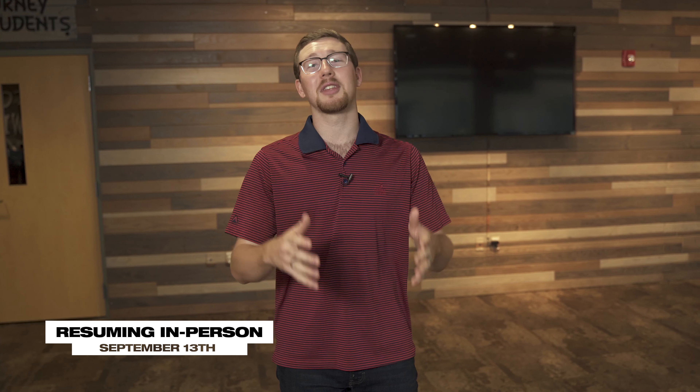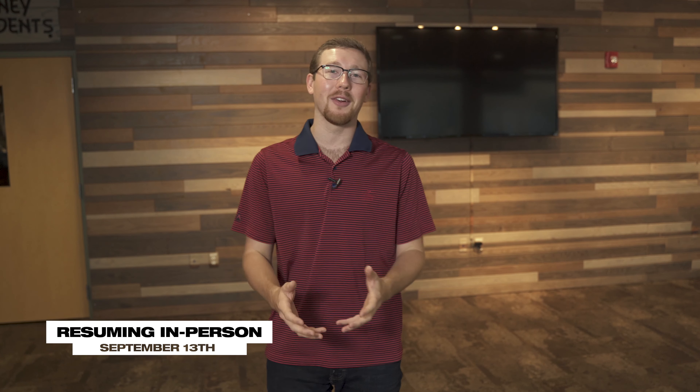What is going on, Journey families? My name is Christian Wilson, and I'm the family pastor here at Journey Christian Church. I am so excited to share with you some of the things that we have going on in our kids' ministry in order to prepare and keep everyone safe for September 13th. This is a tutorial of what you will experience as a parent checking in and dropping your kid off.